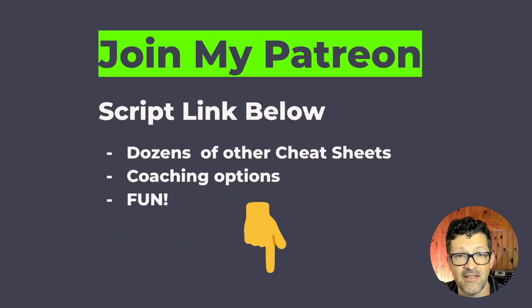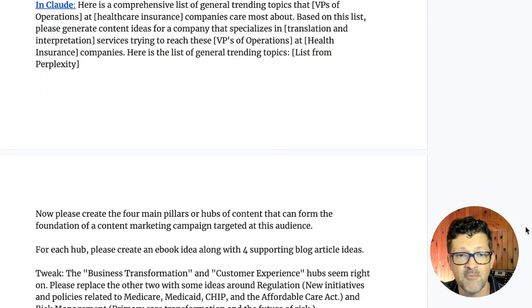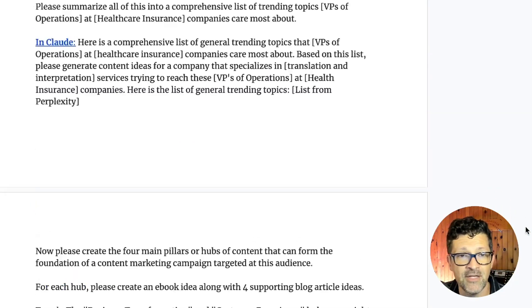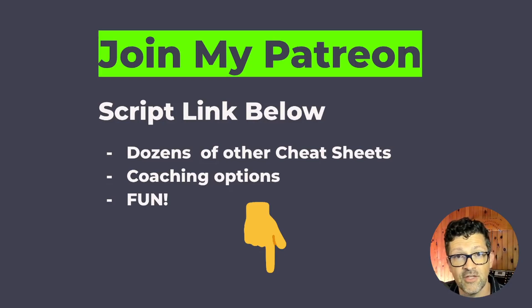I hope you got something out of that. Remember, I've got a cheat sheet with all of these different prompt sequences in my Patreon. I also have some coaching options there if you're looking to get your team educated on AI — I've been doing a lot of that and I would love to help you. Thank you so much for watching. Please feel free to subscribe, like the video, and drop me a comment if you have any questions — I'd love to consider those for future videos. Thanks again for watching, I'll see you on the next video.